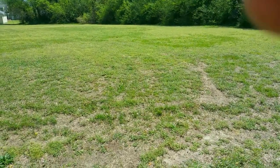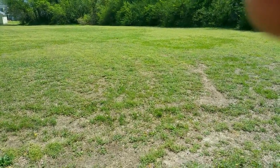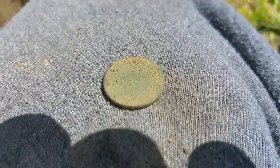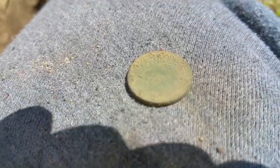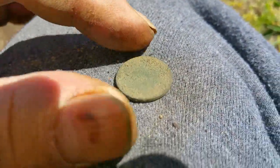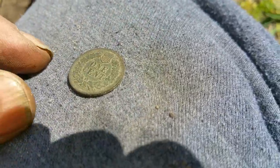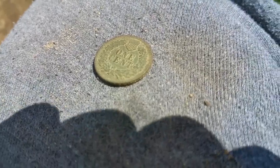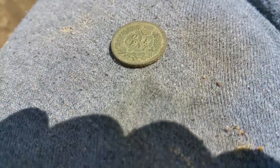Alright guys, happy hunting — it's an Indian! I don't know if I can get a date off it or not, but that's the second Indian Head I've found in this strip I'm working. I'm figuring it's probably about the same age, 1900s or so.